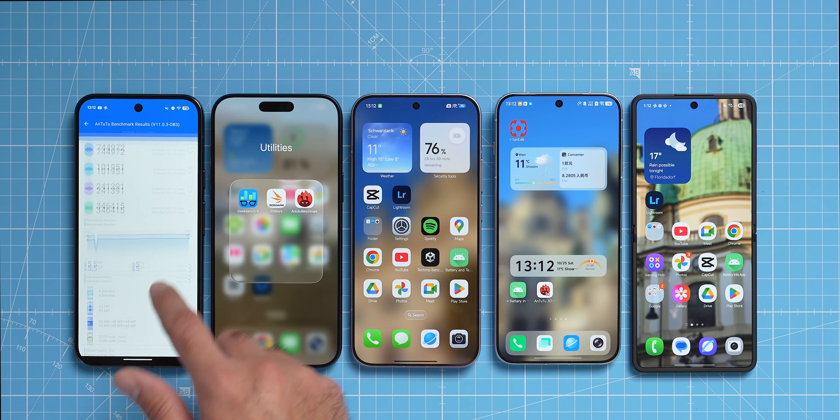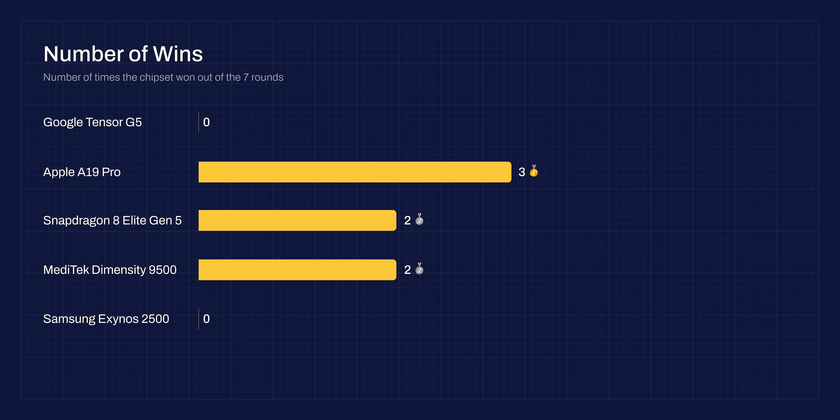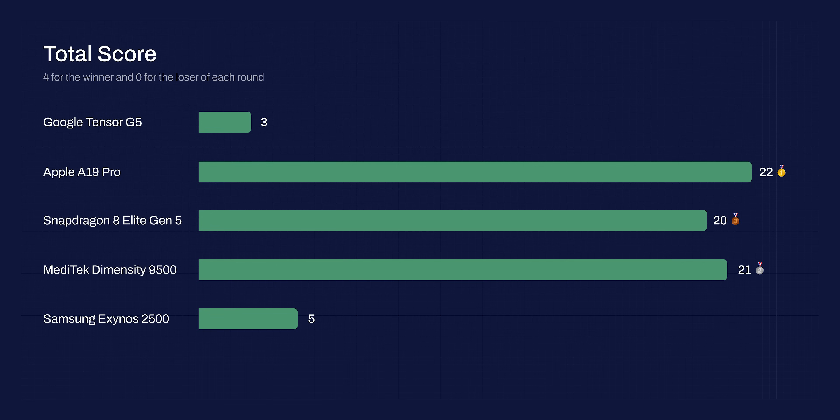There are a few ways to look at the results. By number of wins, the Apple A19 Pro gets first place with 3 out of 7 rounds won; Snapdragon 8 Elite and Dimensity 9500 each won 2 out of 7. Using a points system — 4 points for first place down to 0 for last — Apple wins again with 22 points, Dimensity 9500 gets second with 21 points, Snapdragon 8 Elite Generation 5 gets third with 20 points, followed by Exynos and Tensor.